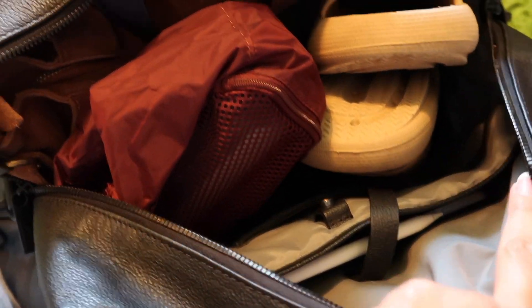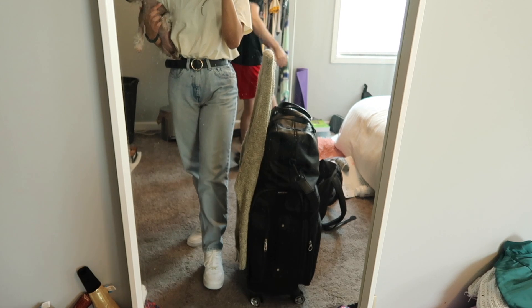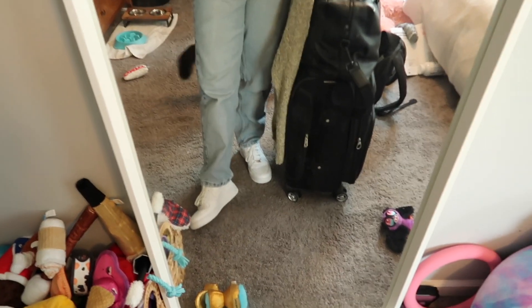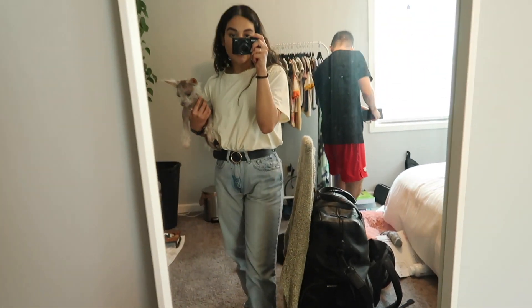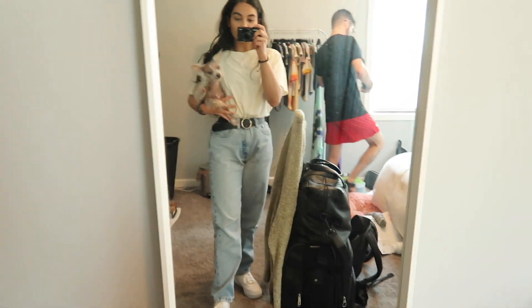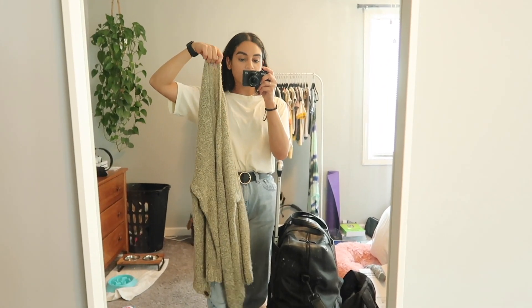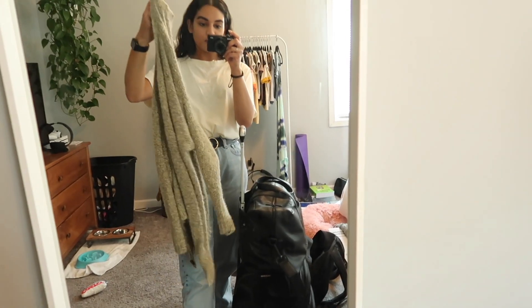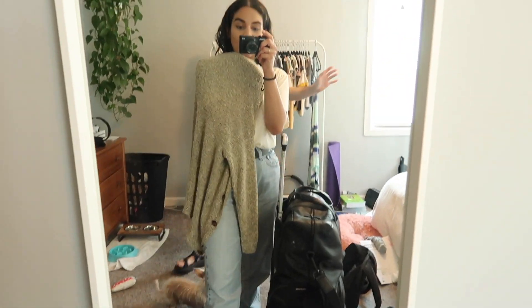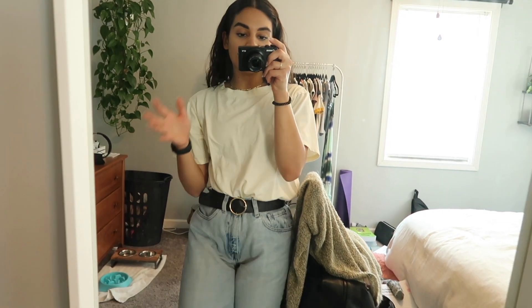About to leave for the airport! Let me show you my airport outfit. I'm wearing those Levi's I got from Goodwill, my Air Forces from Poshmark, and a really basic comfortable t-shirt that says 'Be Kind' on the back, with an old Brandy Melville belt. I'm going to hold on to this little cardigan sweater to wear on the plane rather than packing it so it doesn't take up room in my suitcase. Justin's going to bring my luggage out to the car.